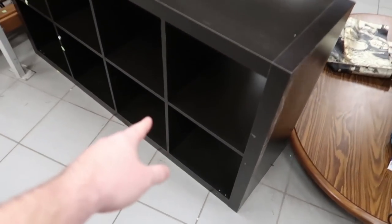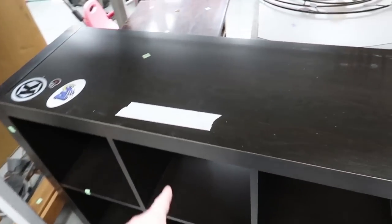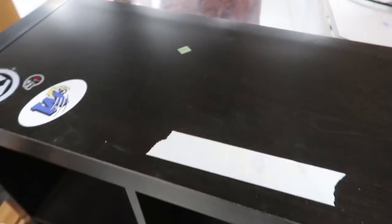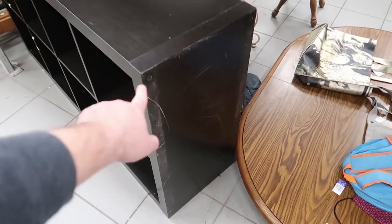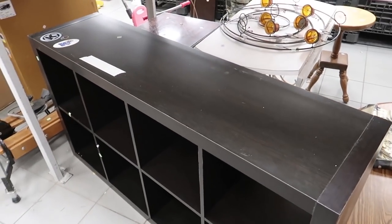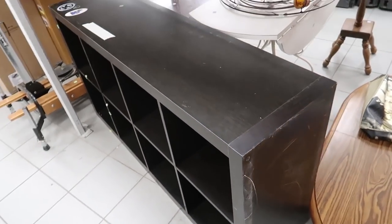I actually bought this exact cube thing from a Goodwill before — it's what my TV is on in my living room. Kind of funny, and they want $20 for it. That's actually not that bad. There are stickers all over it and it's a little scuffed up, but $20 isn't bad. I keep mine sideways like this. If I needed it I'd grab it, but I don't even have room in the car for it.